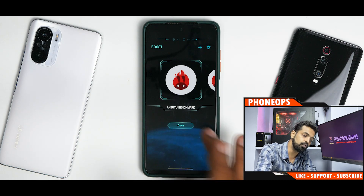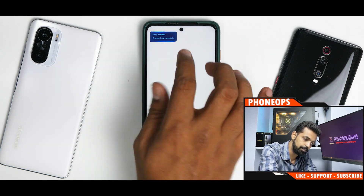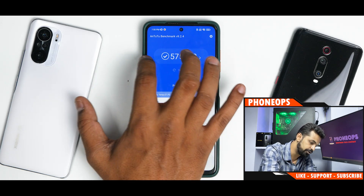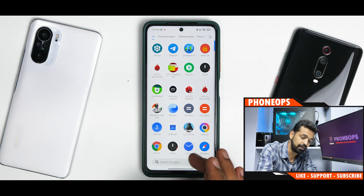The Game Turbo you get here is not the new Game Turbo. For example, if I launch Antutu Benchmark, it will boost the device — we'll talk about that score. This is not your new Game Turbo. Your voice changer and all those things are working absolutely fine, and your screen recorder works absolutely fine.